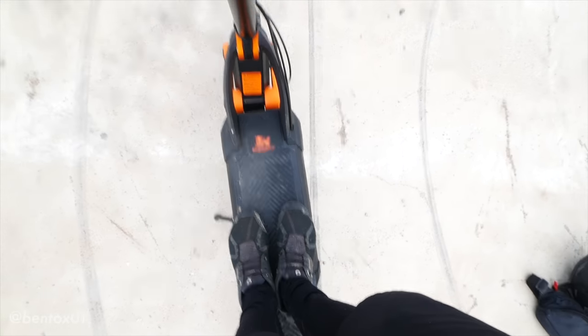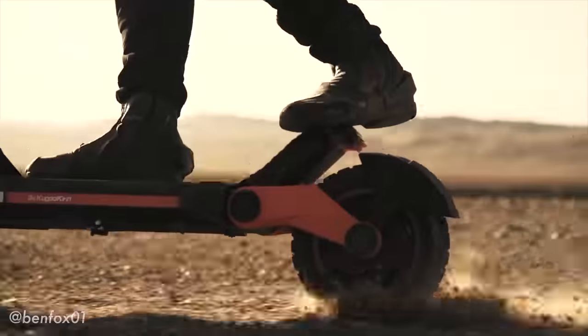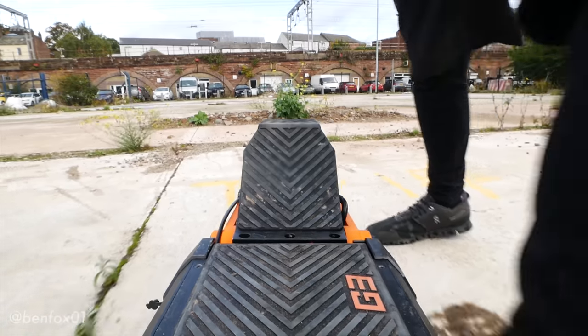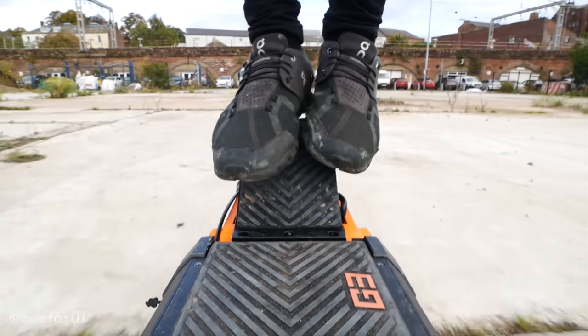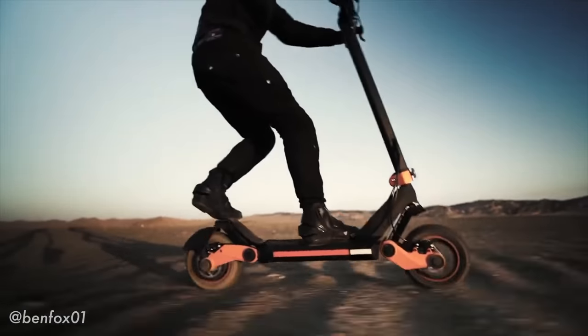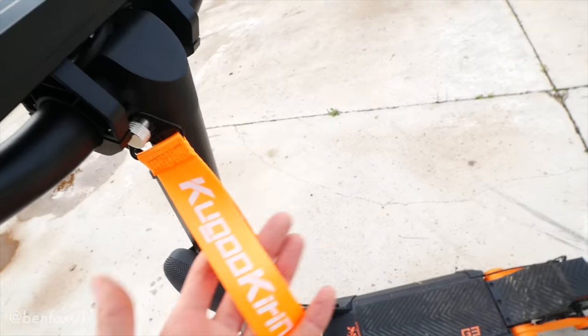The base plate is certainly wide enough to stand on in parallel if that's your thing, but if you've seen the promotional video they made for this scooter it's all about the kick tail — it's super big and super wide, and it allows you to kick the scooter out and do wheelies and cool stuff like that.